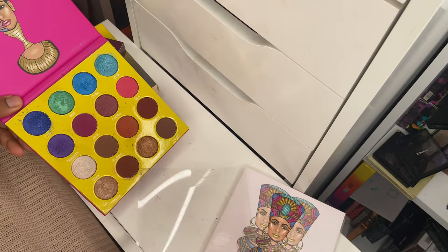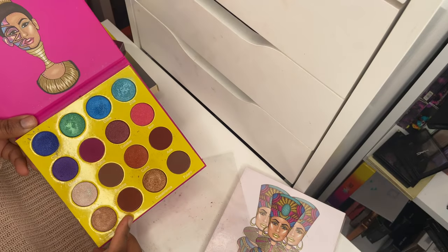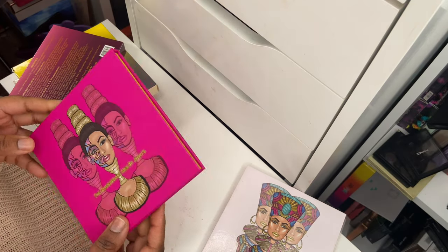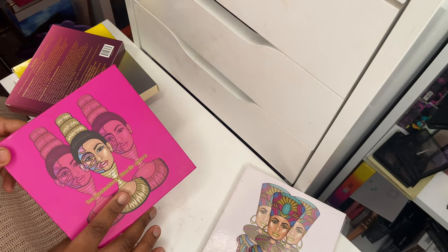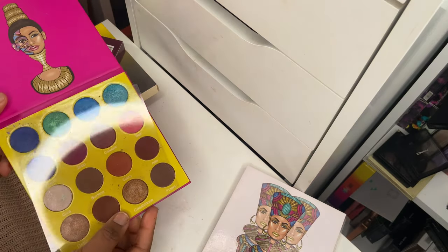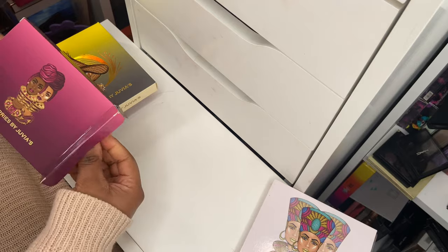This is the Masquerade Mini palette. I gave away the bigger palette to my sister and bought this a while ago. It has been through the ringer — used a lot — and I can actually see some discoloration in the shade Zulu. So this one is quite old. I think I'm going to declutter it because it's very old and there's visible discoloration. If Juvia's Place does a sale, I might pick up another Masquerade Mini because I do get my use out of it and love the color story.